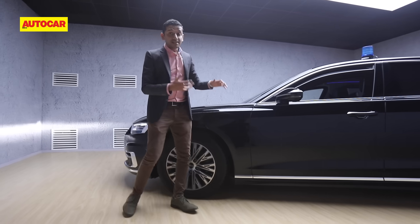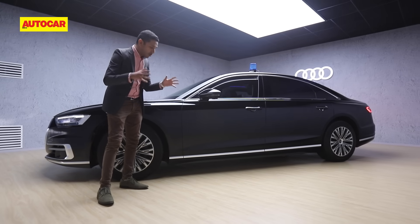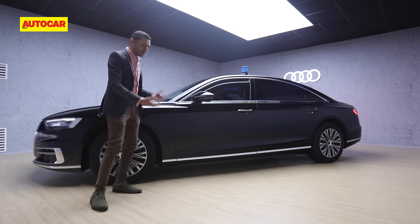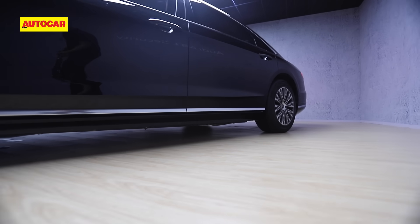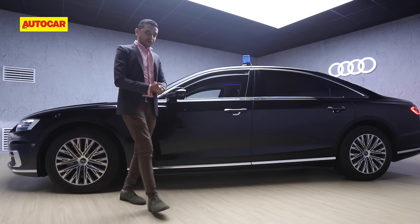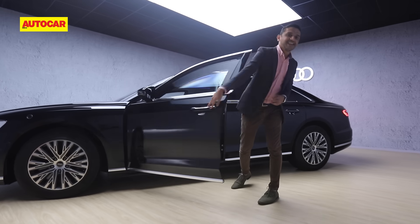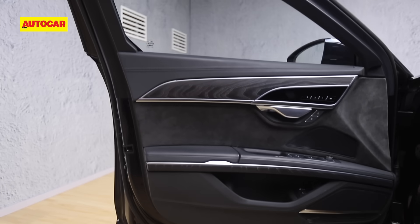Underneath the car there's still air suspension, so you'll still be very comfortable, but there is a whole lot of reinforcement too. In fact, it can even take a grenade blast, and the underside of the car is also anti-magnetized, so you can't have magnetic bombs sticking to the base of the car.